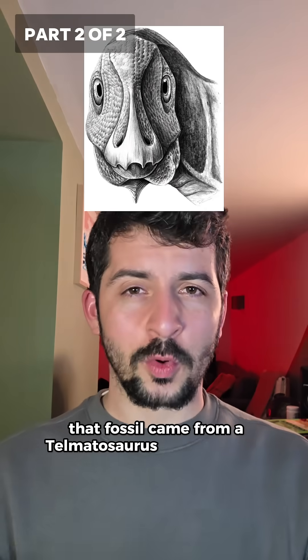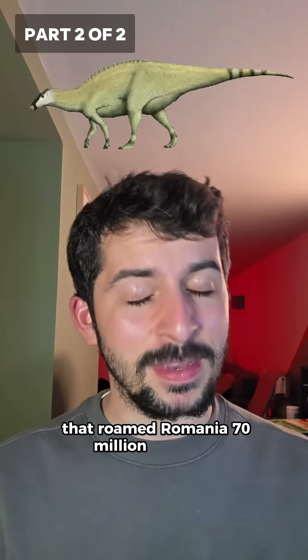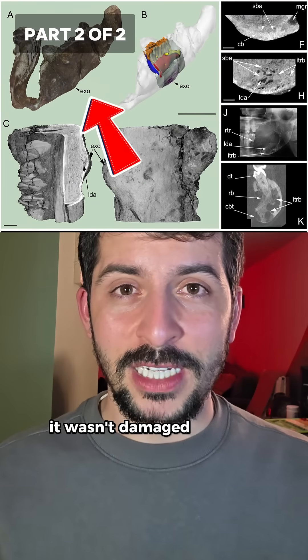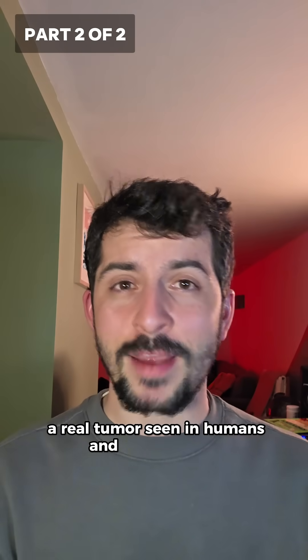That fossil came from a Telmatosaurus transylvanicus, a duck-billed dinosaur that roamed Romania 70 million years ago. And the lump on its face wasn't damage — it was an ameloblastoma, a real tumour seen in humans and reptiles today.